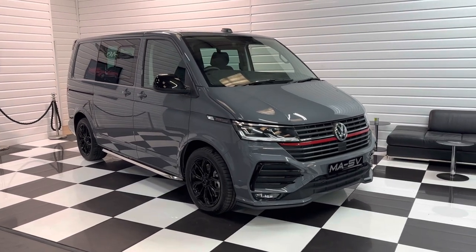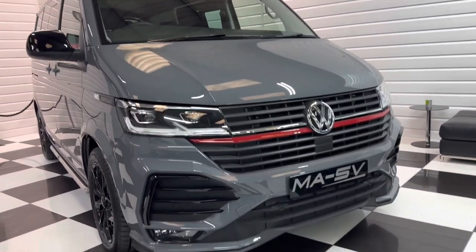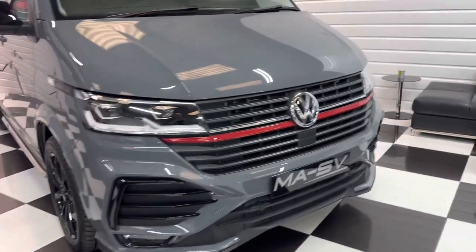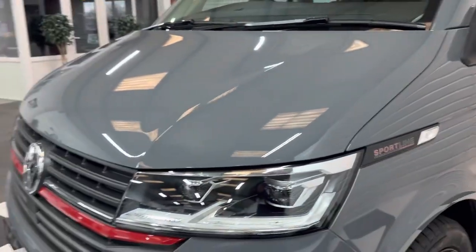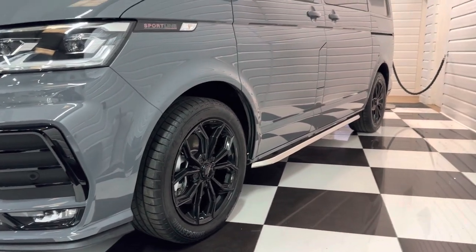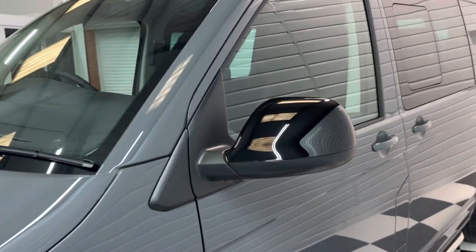This is a December registration on a 72 plate in pure grey. Factory Sportline kit on the vehicle with a totally revised front bumper and the red strip through it. This is the flagship model of the Volkswagen Transporter range. 204 PS bi-TDI engine, great spec on these as well. They've got slightly lowered suspension, LED headlights and Sportline alloy wheels with Bridgestone tyres. They come with the sidebars as well with small puddle lights underneath them, plus black mirror caps.